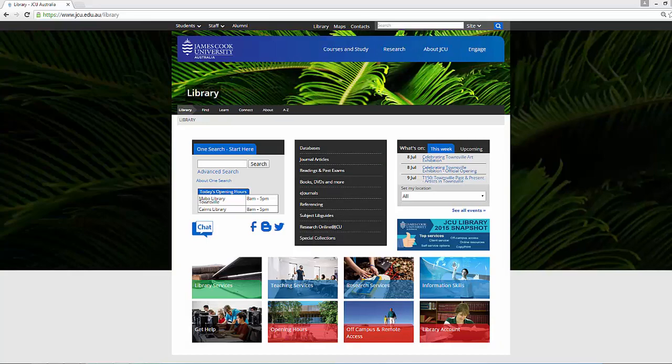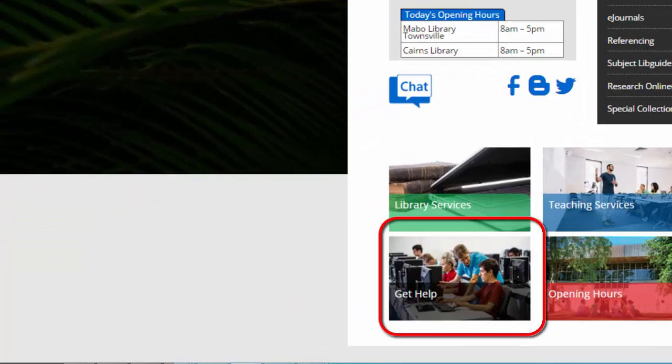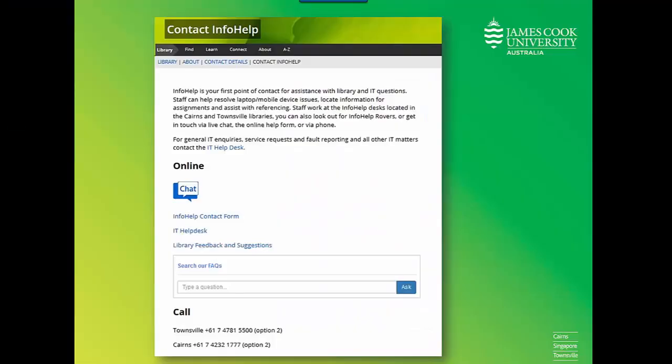If you need any help, please get in touch. To find out how, click on Get Help on the library homepage. You can use library FAQs to answer some common questions, use the chat service during library opening hours, use the info help contact form, or phone the library for more assistance.